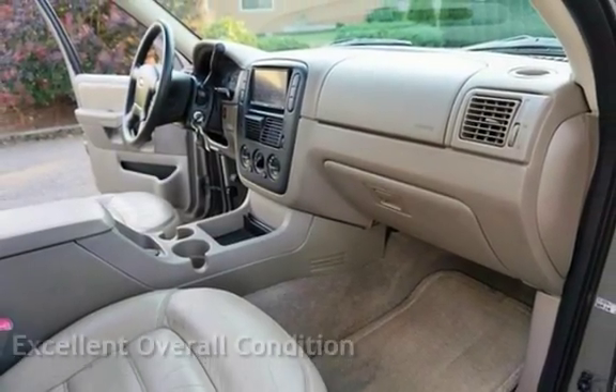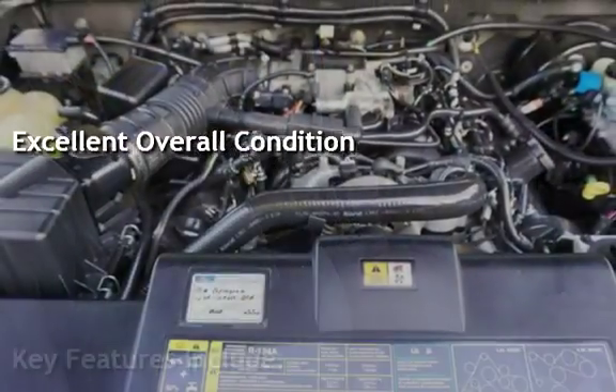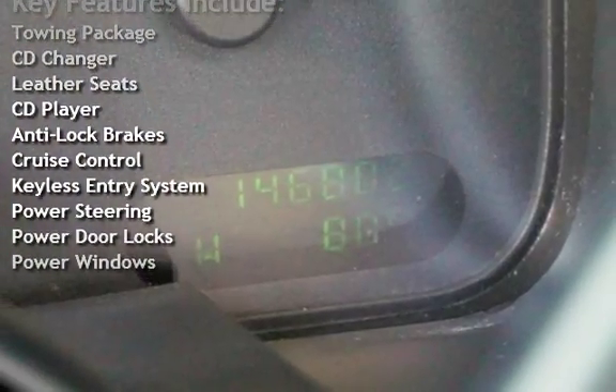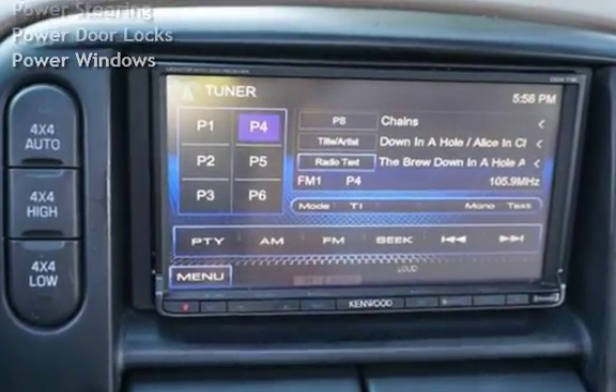This vehicle is in excellent overall condition. Key features include: towing package, CD changer, leather seats, CD player, anti-lock brakes, cruise control, keyless entry, power steering, power door locks, and power windows.